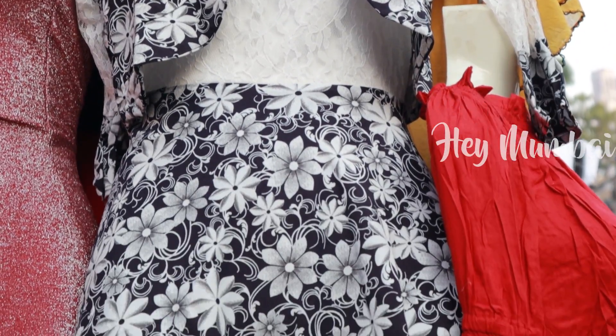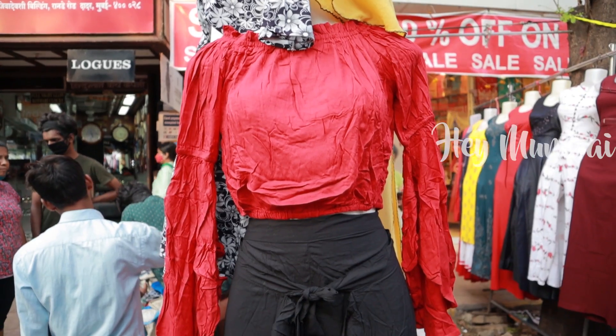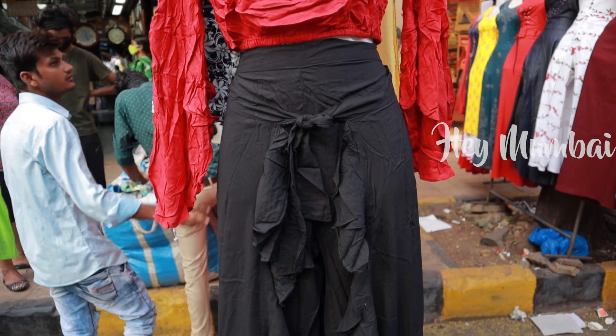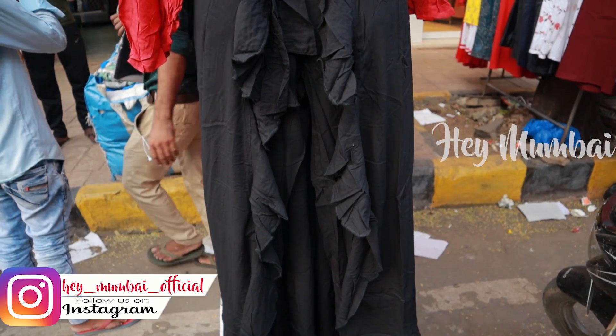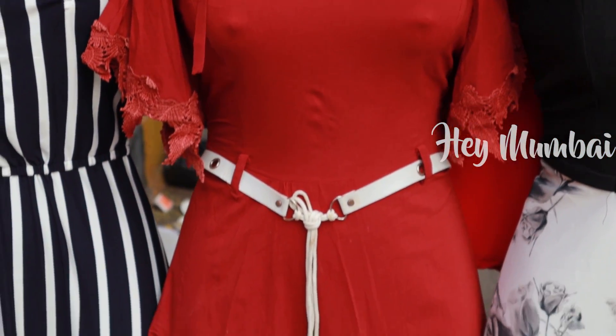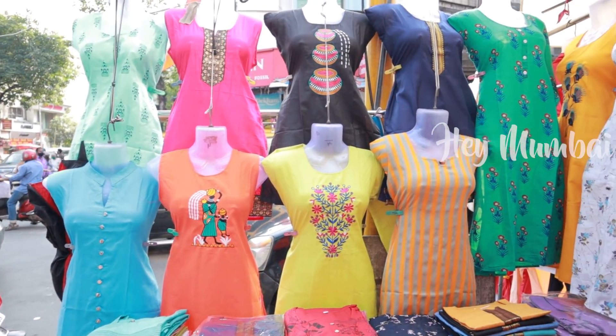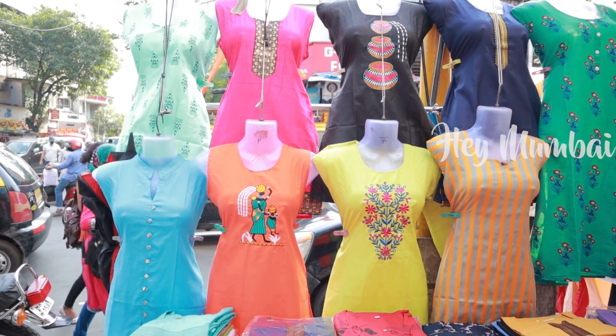This price is Rs.600 to Rs.650. Some items are priced at Rs.600, Rs.500. You can also find items at Rs.150 to Rs.200.